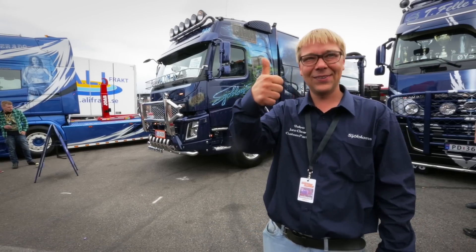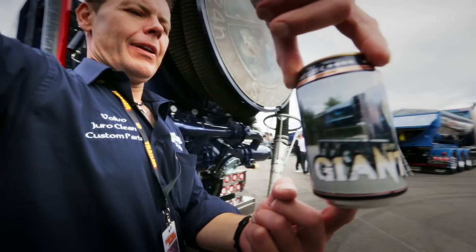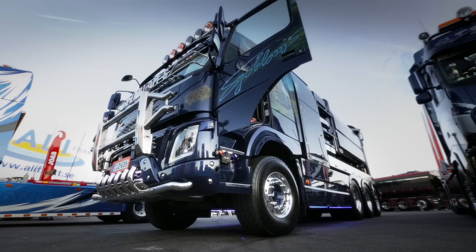Peter is extremely proud of his truck. It's long been his dream to own such a unique vehicle, and of course it comes naturally to have your very own brand of drink together with such a nice truck. Sherblum's Giant Energy.